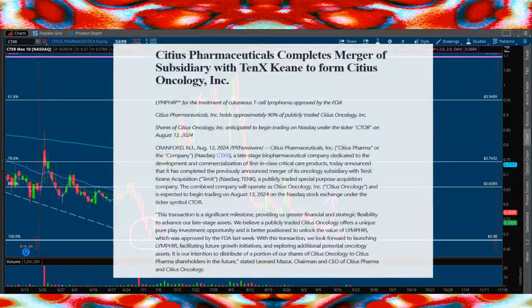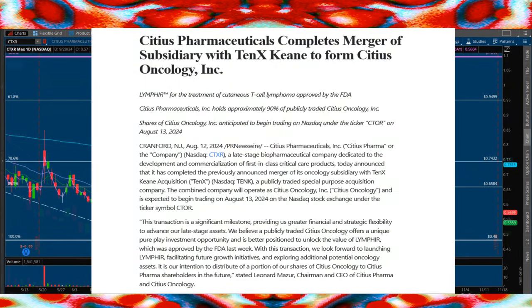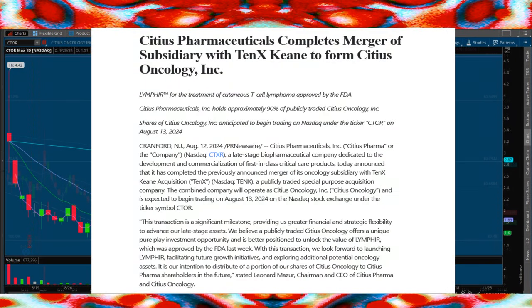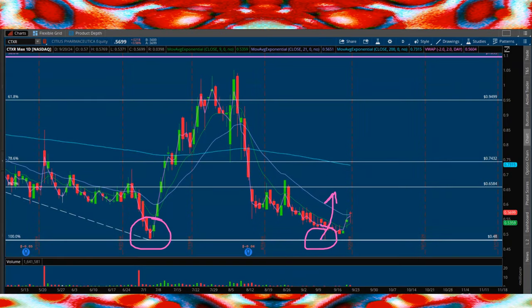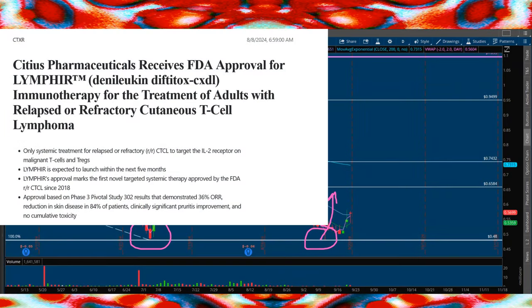Fundamentally, we're focused on their spinoff of their oncology subsidiary CTOR, which is Cidious Oncology. The company holds 65.5 million shares. And what I believe is significant is they will be able to unlock other portfolio assets, specifically Lymfear, which is an FDA-approved treatment for cutaneous T-cell lymphoma.